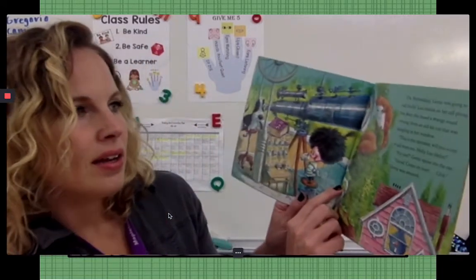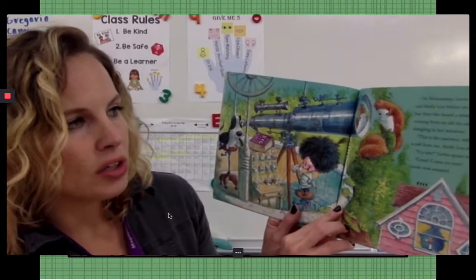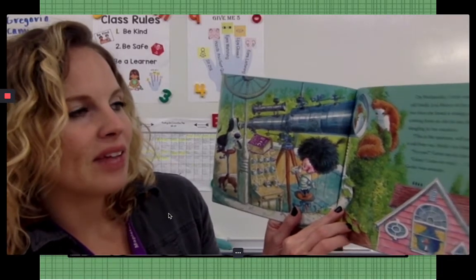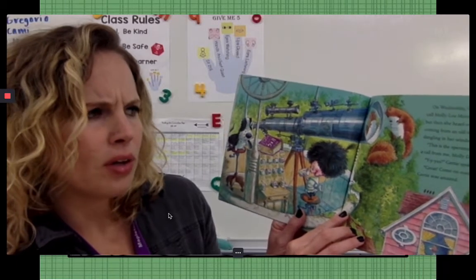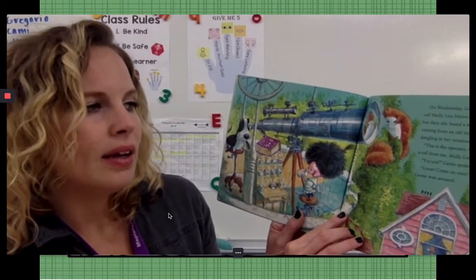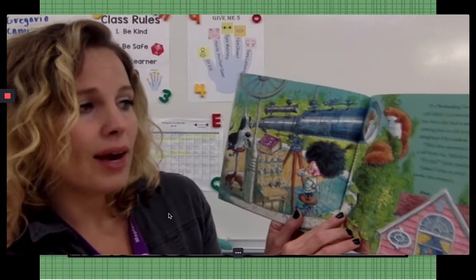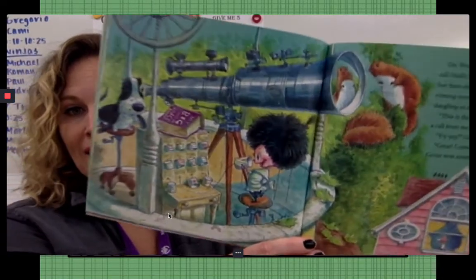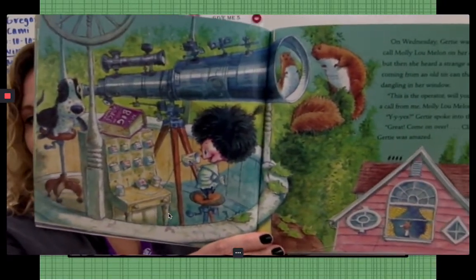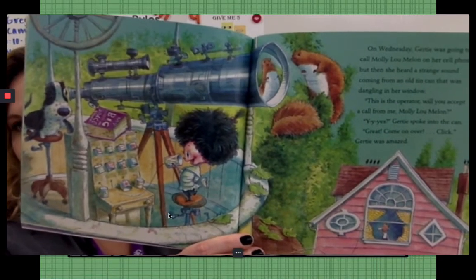On Wednesday, Gertie was going to call Molly Lou Mellon on her cell phone, but then she heard a strange sound coming from an old tin can that was dangling in her window. This is the operator. Will you accept a call from me, Molly Lou Mellon? Yes? Gertie spoke into the can. Great! Come on over! Click. Gertie was amazed. Look at that telephone she made out of a can! How cool!